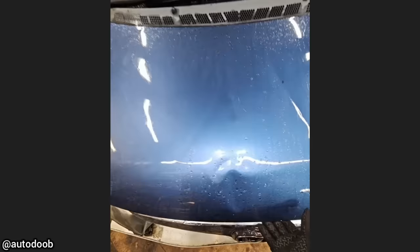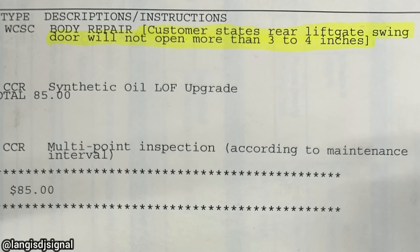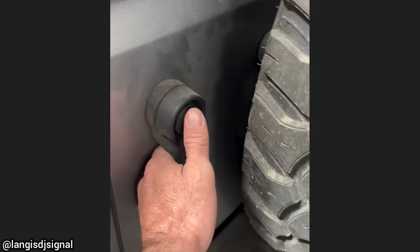This car was brought in as a customer says there was smoke under the hood. The technician found that the hood prop was stuck and wedged onto the positive battery terminal, melting the battery and some of the battery cables.